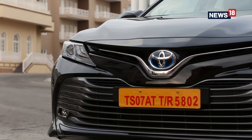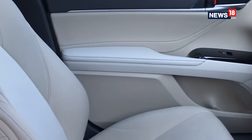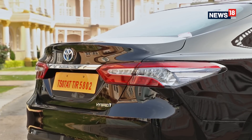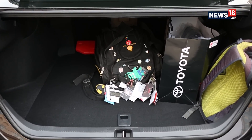Where the Toyota Camry lacks, however, is practicality. While the cabin is enormous, there are not enough spaces to keep your stuff in, and the bottle holders in the doors are not big enough. The boot, however, is a different ballgame altogether — Toyota has managed to scoop out additional space inside the boot, which is already deep and wide.